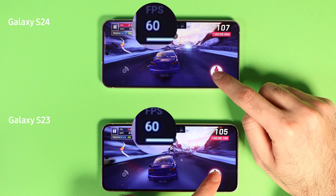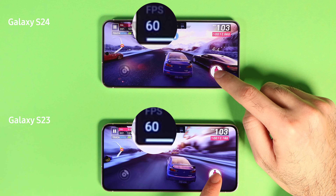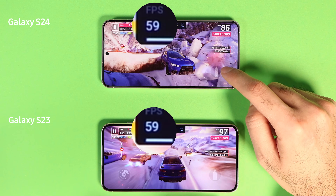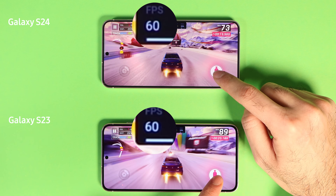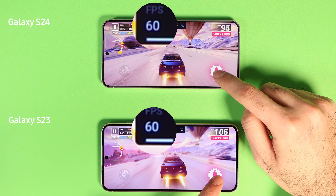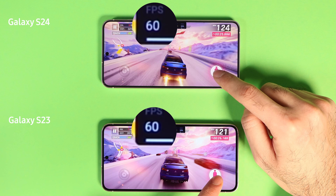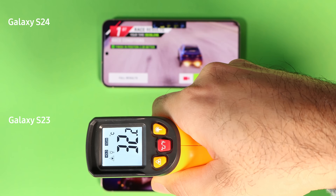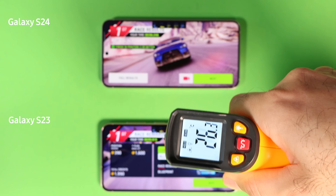S23 has a slightly smaller battery capacity, but S24 has a slightly larger screen, so both of these factors are in my opinion negligible. S24 has a much larger vapor chamber and it is 1.6 times bigger. A few minutes into the Asphalt 9 game, both phones are at 60 frames per second and only reached 32 degrees Celsius for body temperature, which is 90 degrees Fahrenheit. That's very close to your skin temperature.